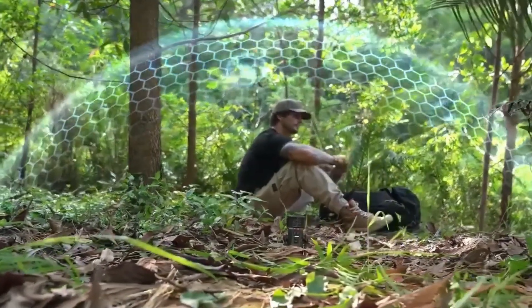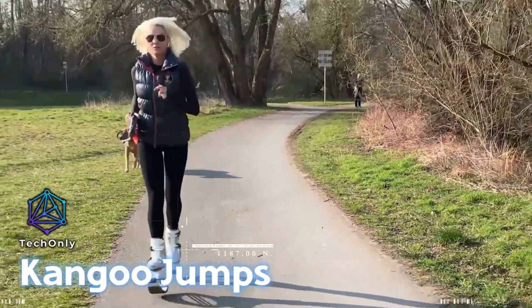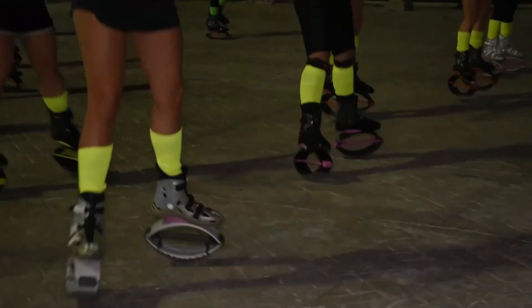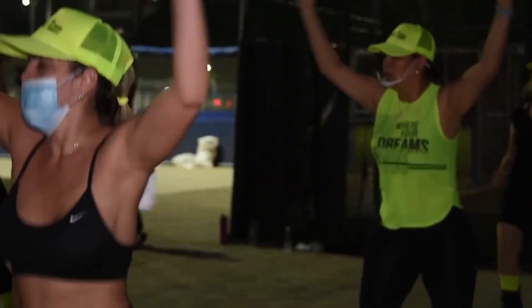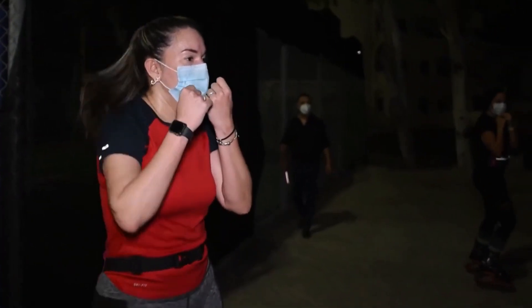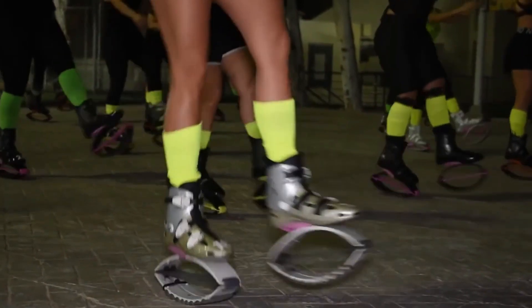If you want to burn some calories, check out Kangoo Jumps — a unique form of exercise that combines the benefits of both running and rebounding. It involves wearing special shoes with springs on the bottom and bouncing up and down on a mini trampoline. The shoes provide extra cushion to reduce the impact on the joints, while the rebounder provides a low-impact, high-intensity workout.